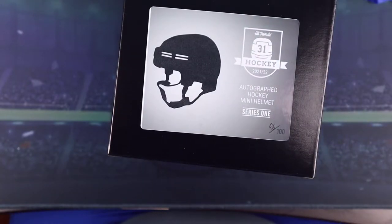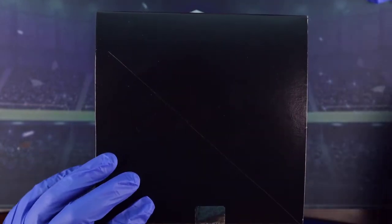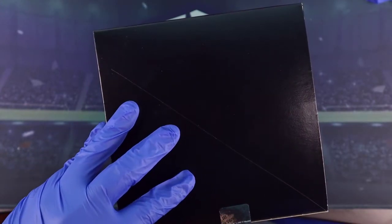You guys have seen me open Hit Parade stuff before when it came to hockey cards. This is box 96.